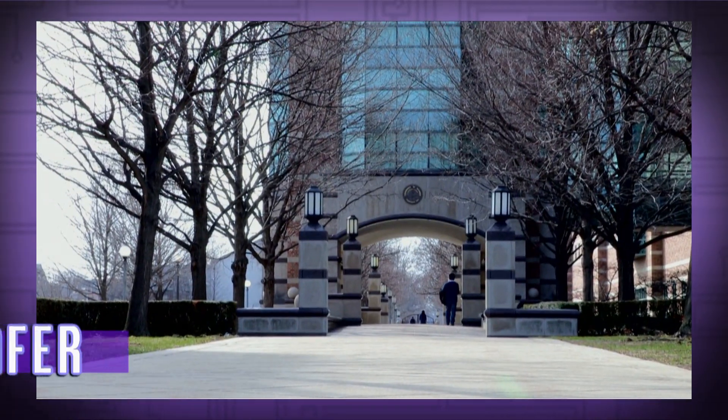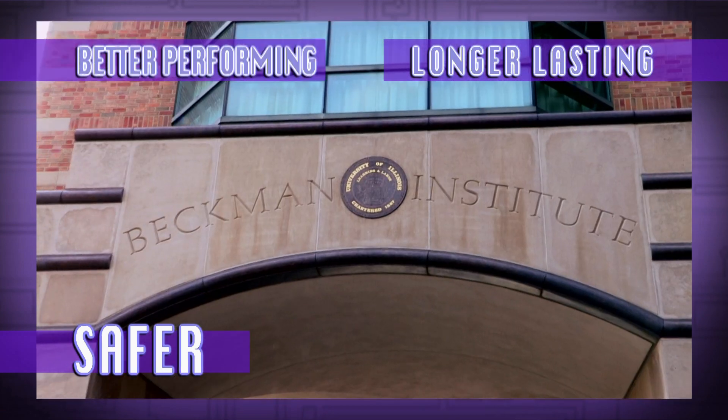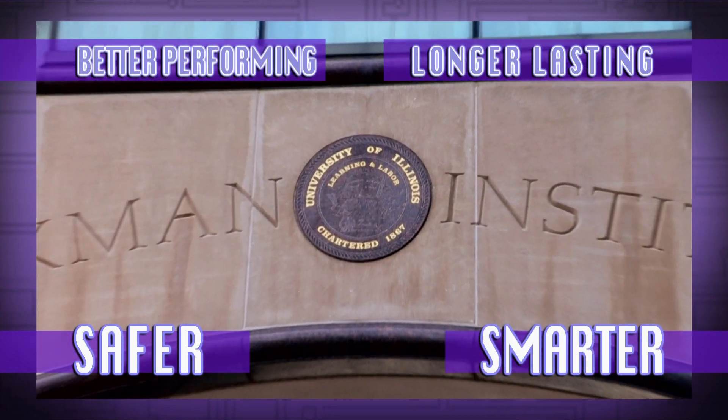We here at the University of Illinois are finding ways to improve lithium-ion batteries by making them safer, longer lasting, and better performing. And we do this by making them smarter.